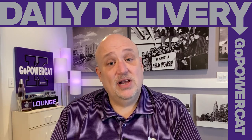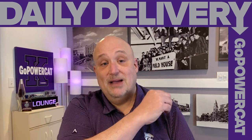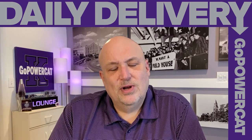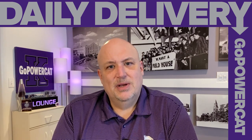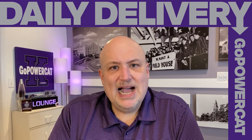Hey everyone, it's Fitz with The Daily Delivery. I hope you're doing well and today we're going to talk about a neat basketball topic — and in a way the topic has been right there the whole time. Every Daily Delivery, there's a classic K-State photo of the students in the 1940s up in the rafters in Nichols Gym with a banner that says 'we want a field house.' Then eventually they got their field house — Ahern Field House opened in 1950.